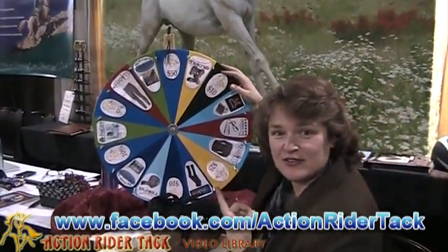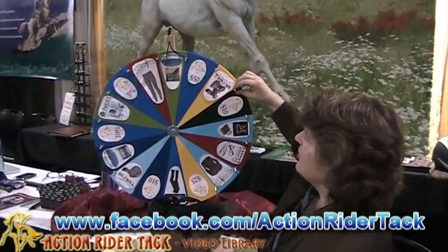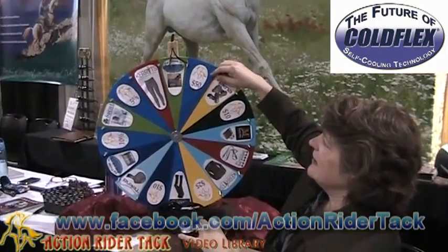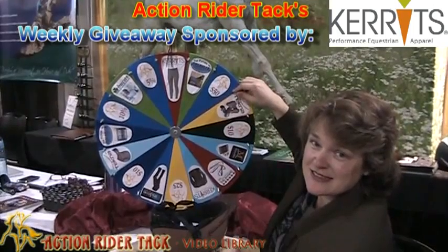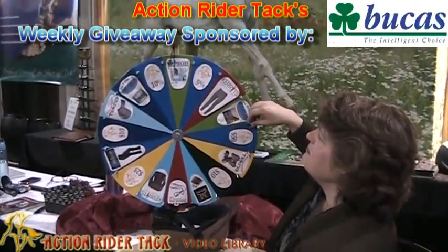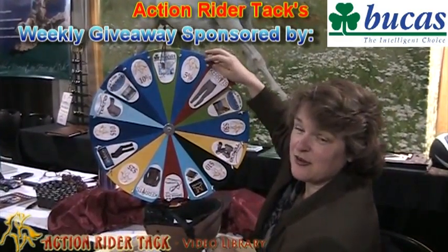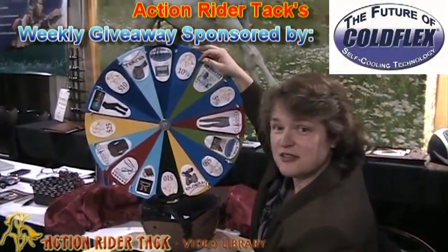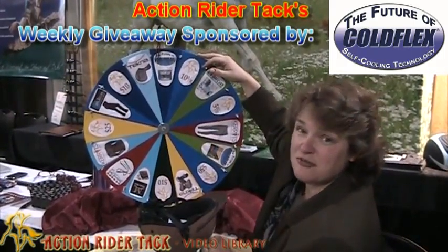Let's go ahead and talk about what is on the wheel to give away today. We have Cold Flex — these are self-cooling wraps for the back of your horse, or anywhere else on your horse actually. We have Carrots Classic Performance tights. We have Buccas — this is a beautiful blanket. I love this. Turnout Power Extra. Cold Flex again — these are self-cooling vet wraps.